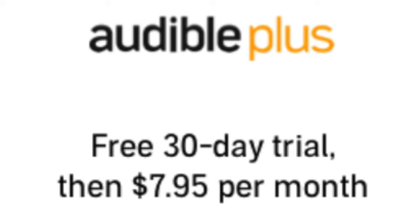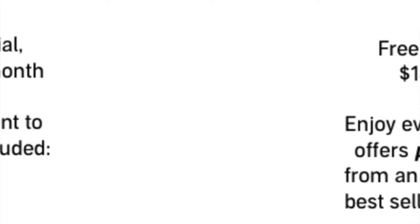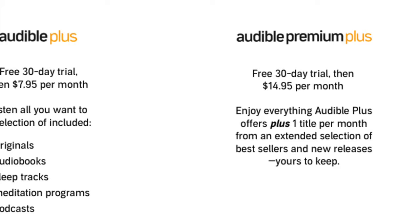For those who don't know, Audible Plus gives you all-access to a catalog of audiobooks and Audible exclusive content, including podcasts, sleep tracks, and meditation programs. Audible Premium Plus is all of that plus one credit every month that you can use on any audiobook no matter how much it costs. These are the two main Audible membership options and they are both separate from a Prime membership.